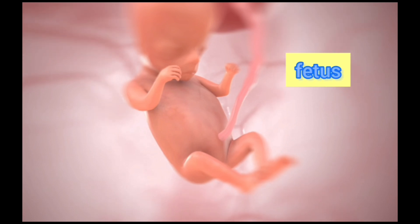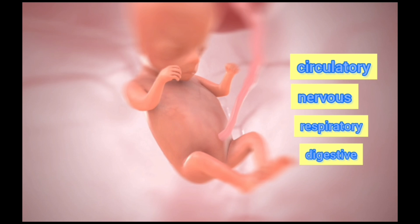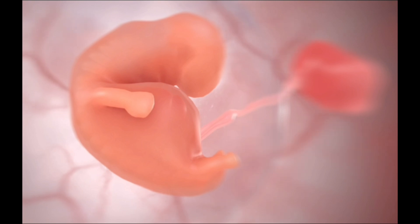In week 10, the embryo is considered to be a fetus. The organs, including the circulatory, nervous, respiratory, digestive, and urinary systems, continue to grow and develop. The ears and nose are also distinguishable. At this stage, the umbilical cord is detectable using ultrasound.